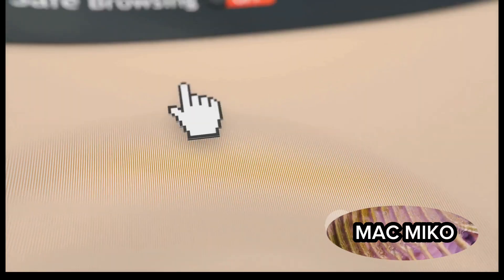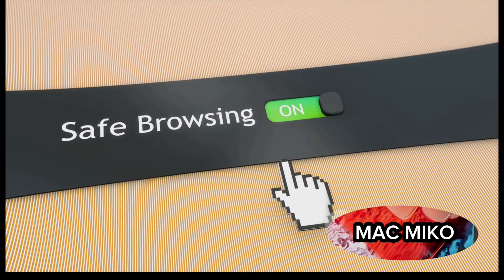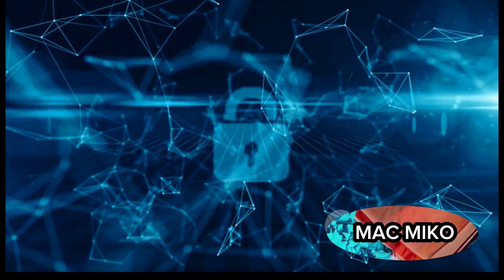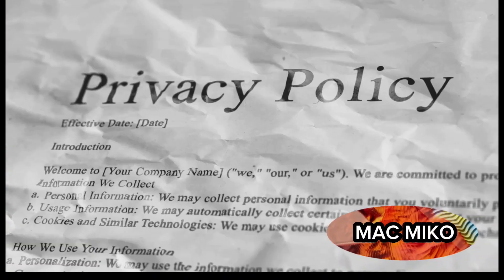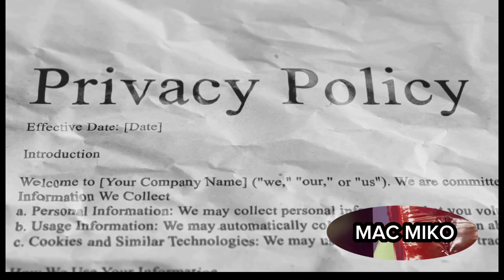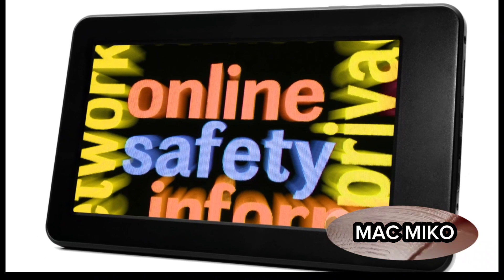This intricate process happens in real time, ensuring you're protected every step of the way without any delay. And the best part? All of this happens without Google getting a glimpse of your browsing data, thanks to the privacy server. That's how Google ensures your browsing remains safe and private in real time — like having a personal bodyguard, always on the lookout for potential dangers while respecting your privacy. It's a complex process, but for Google and Chrome, it's all in a day's work, keeping the internet safer for everyone.